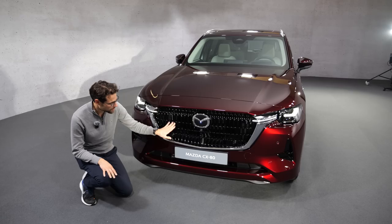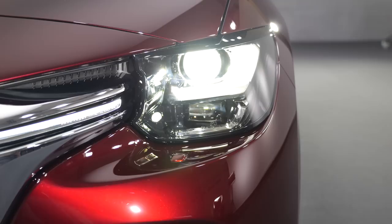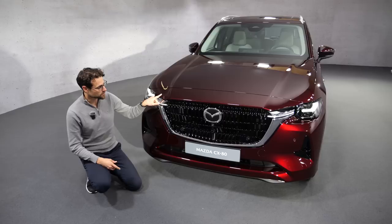Let's go front of the CX-80. Here, vertical fins, high gloss black, a really strong stance. So from the outside, it already screams, hey, I want to be a premium SUV. Lamps: LED standard, optional a matrix LED or included in higher trims. And also two new colors in here.